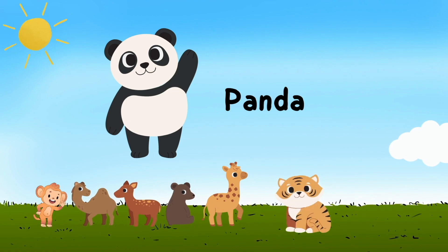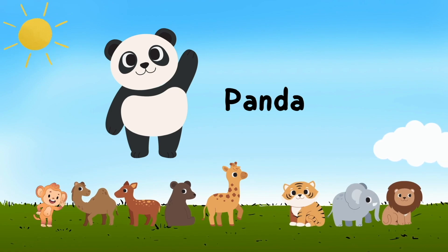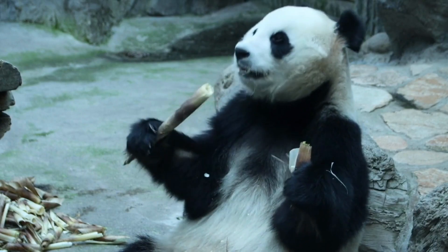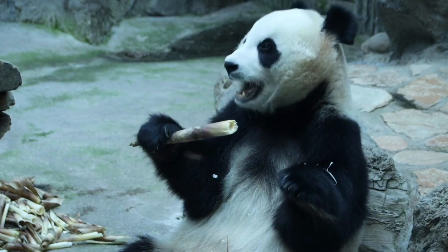Panda — p a n d a — panda. Oh, look at this panda. It is eating bamboo.